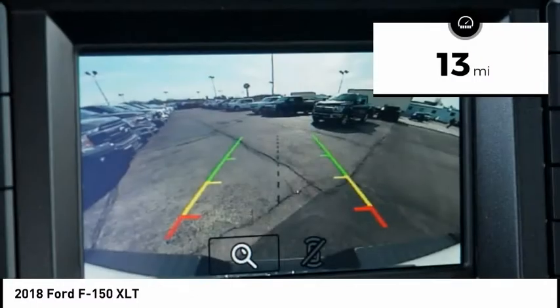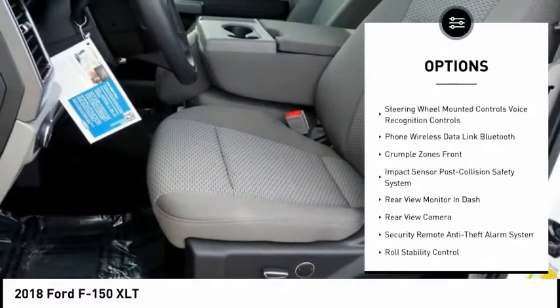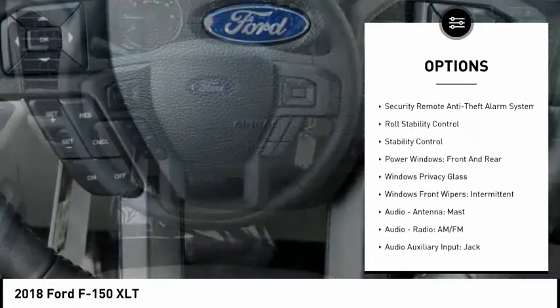This vehicle has less than 100 miles. Here are some of this vehicle's great options: keyless entry, traction control, stability control, power steering, cruise control, fog lights.